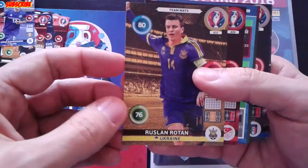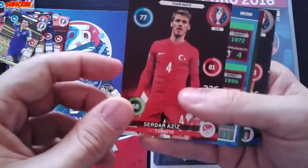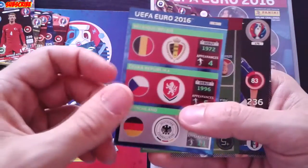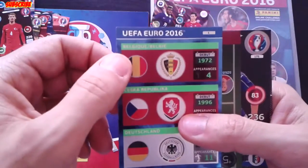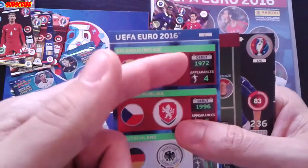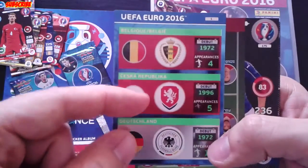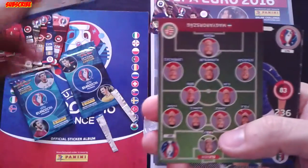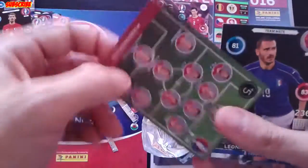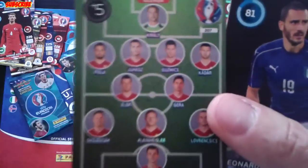Teammate Ratan from Ukraine, Serdar Aziz, and here we have Card Number 1: Belgium, Czech Republic, and Germany. You can see when they made their debut at the Euros and their appearances. And 11 cards — see here Hungary.